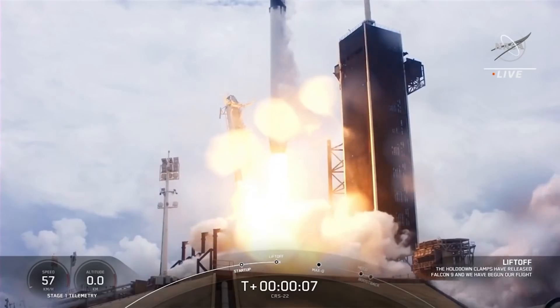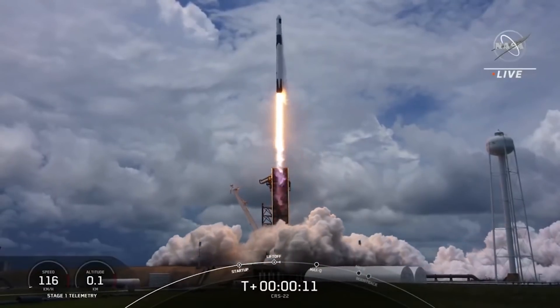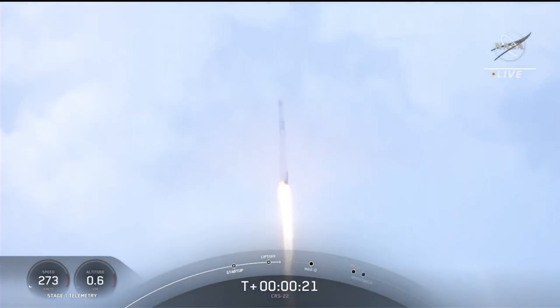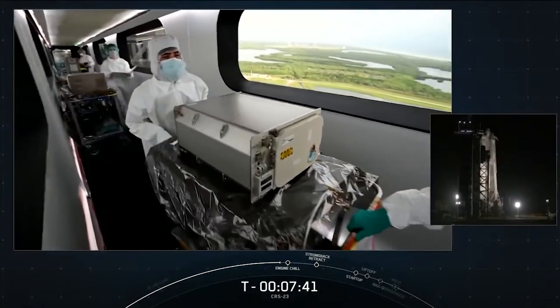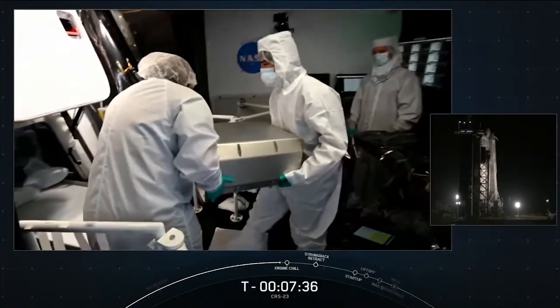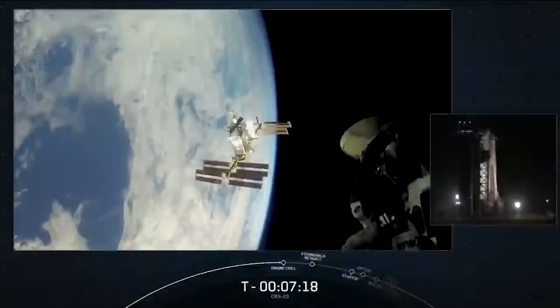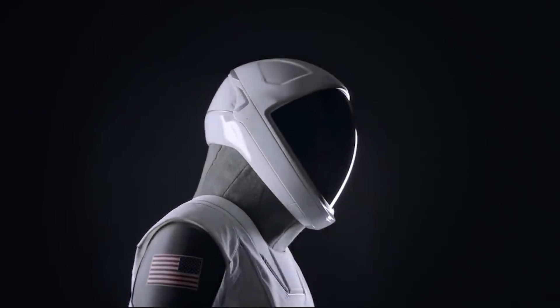Dragon also delivered the materials needed to research the effects of microgravity and space radiation on the growth of bones. The experiment is called Reducing Arthritis Dependent Inflammation First Phase. This study could improve scientists' understanding of the physical changes that cause bone loss and identify potential countermeasures, and this insight could also contribute to prevention and treatment of bone loss on Earth.